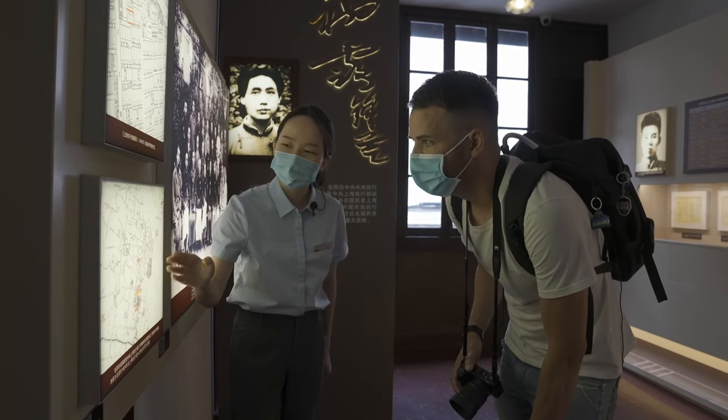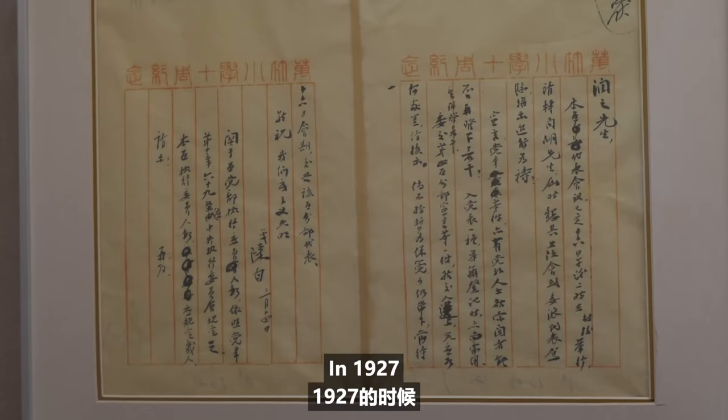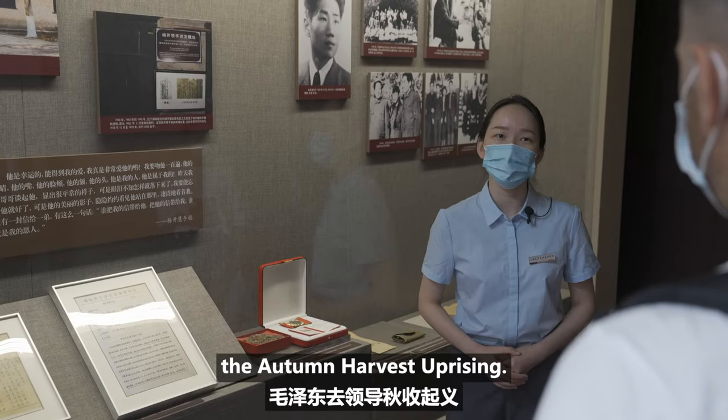This is Chen Xiaodi. She's 24 and has worked here as a guide for about a year. In 1927, Mao Zedong was leading the Autumn Harvest Uprising.